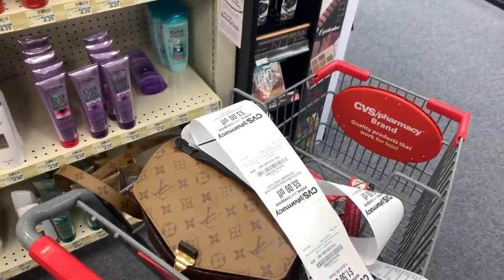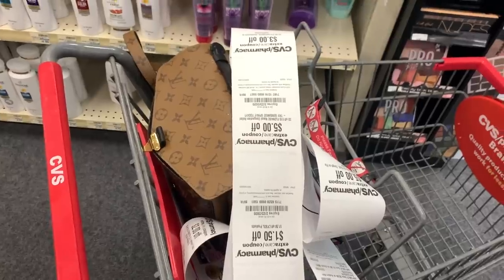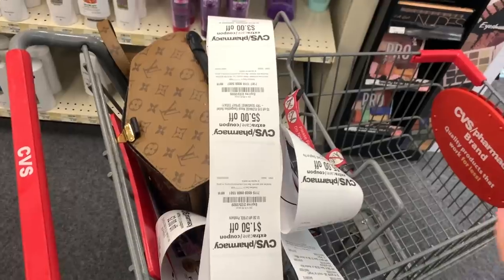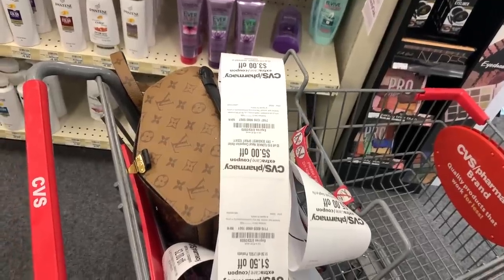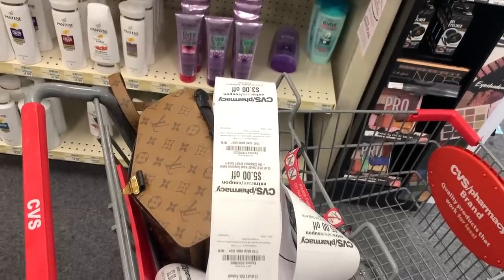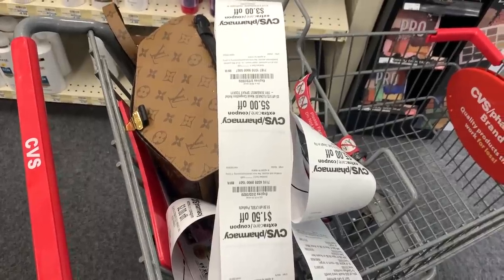I have been couponing at CVS for 10 years, and they have never — not ever — given me CRTs. Not real CRTs. I'll get like a purchase-based coupon like a $4 off a $20 or a $6 off a $30 or a $10 off a $50, but never like a real CRT. Every time I would call to get it fixed, they'd say CRTs are based off your shopping, and based off what they can see, I don't need any CRTs — I'm already not paying.